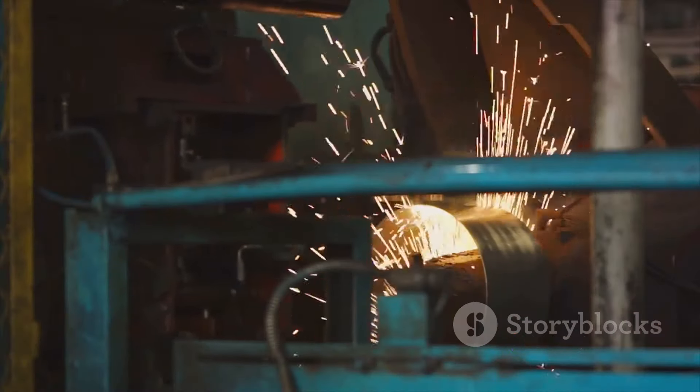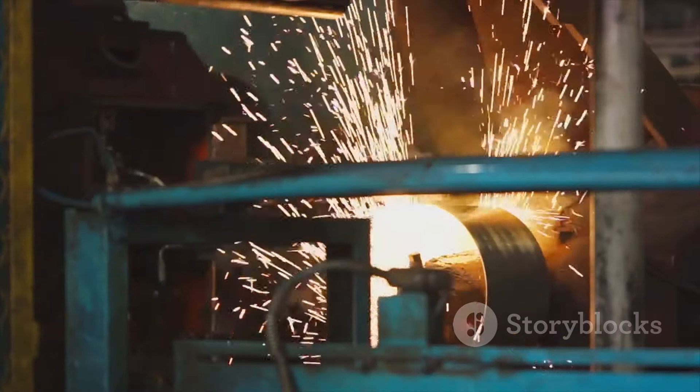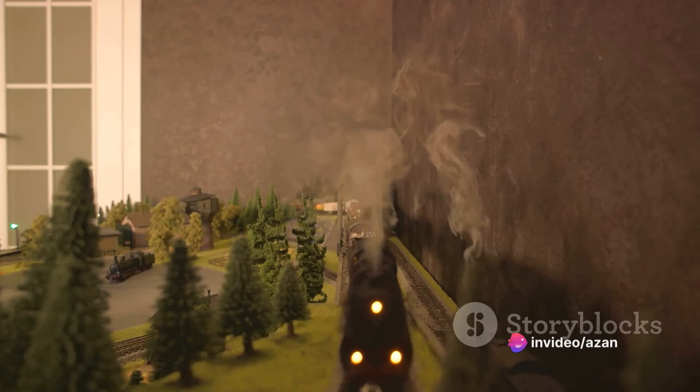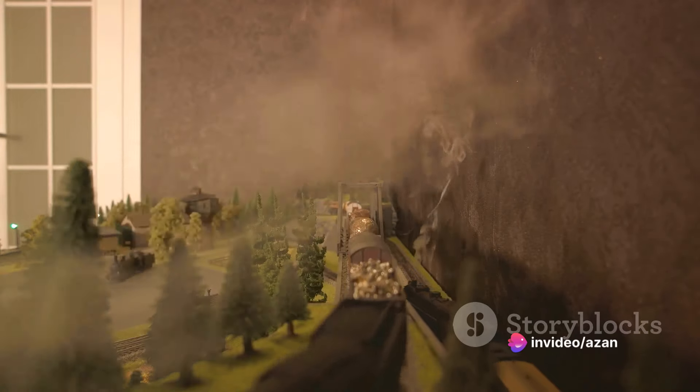These sheets are cut into the desired shape and then welded together. The welding process ensures that the body is strong and durable, able to withstand the rigors of long-distance travel.